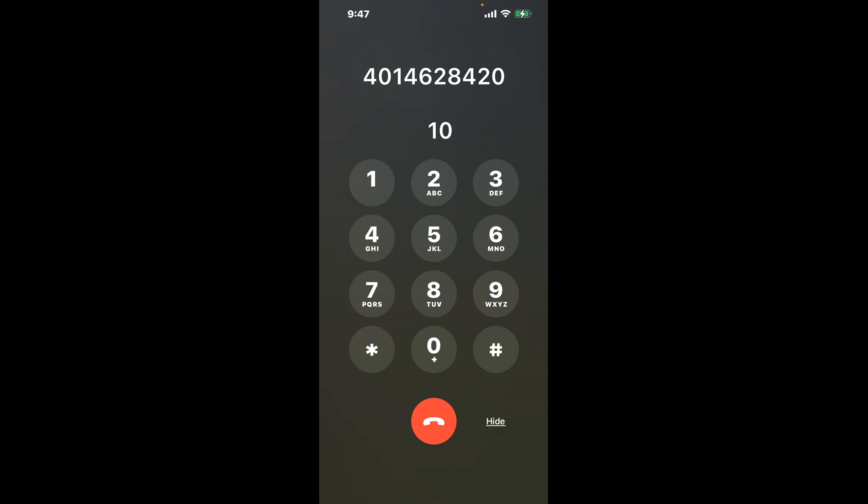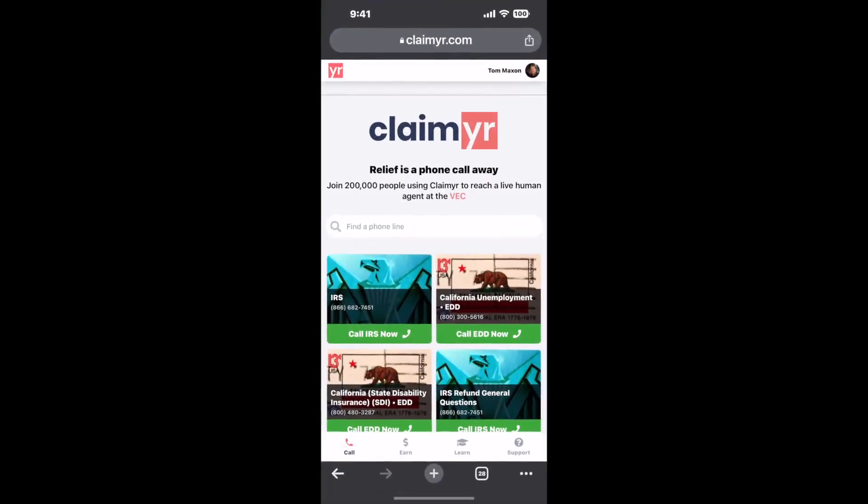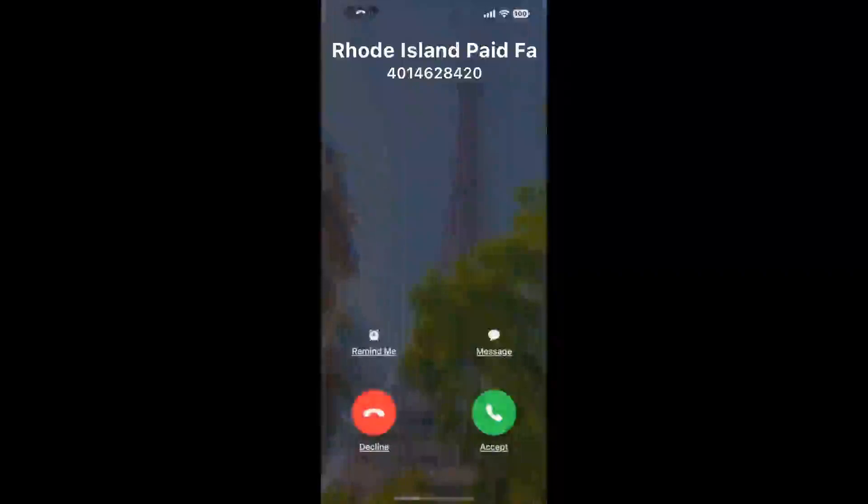Now the next method is the better way to reach a live person at Rhode Island Paid Family Leave. I built a calling tool. To use it, open up your browser, go to claimer.com, and search for the Rhode Island Paid Family Leave option. Claimer can automatically call any phone line for you and connect you directly to a human.